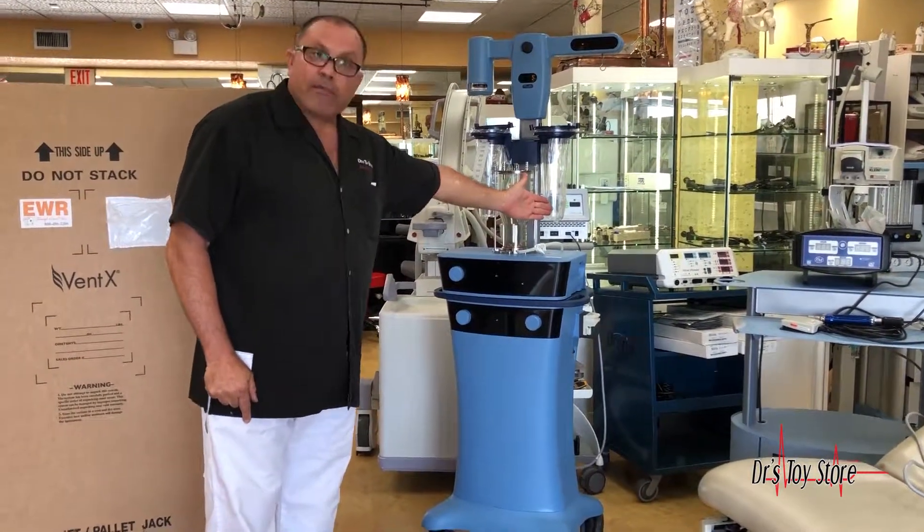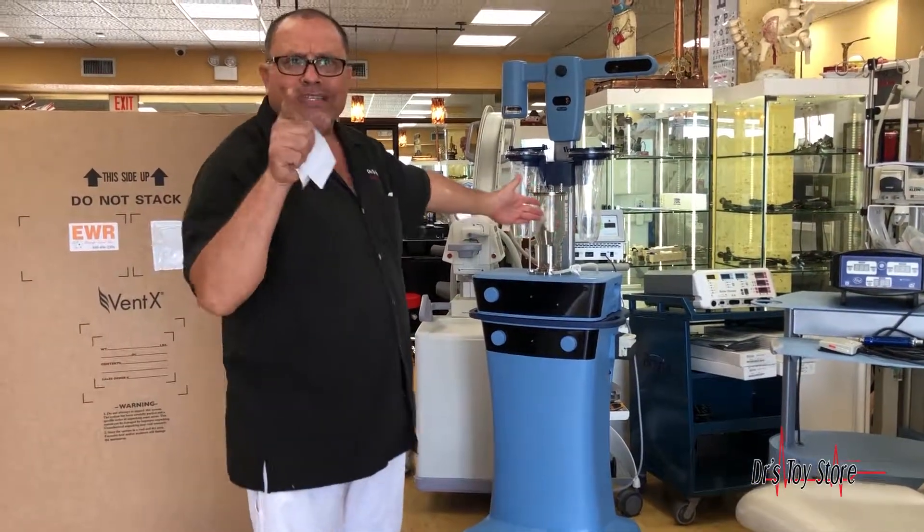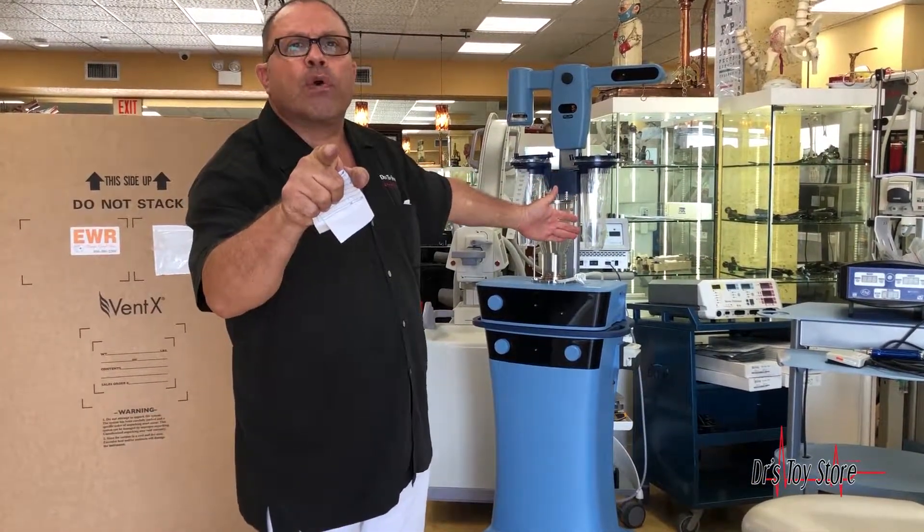And then you've got your Bovie Jay Plasma for skin tightening. Call the Doctor's Toy Store — we've got the real deal. 877-DRS-TOYS.